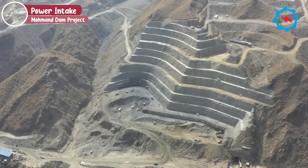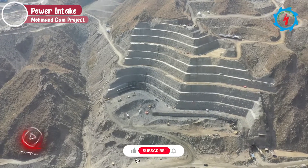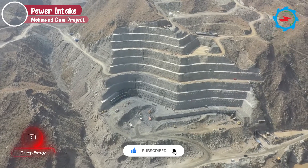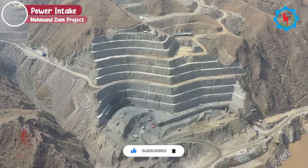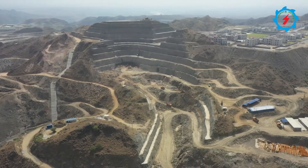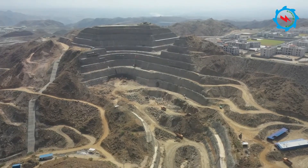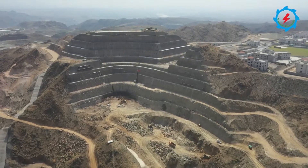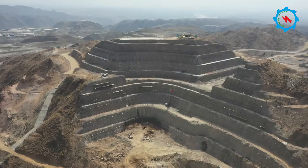The power intake is located upstream of the dam axis on the right bank. The excavation and rock support works are in progress. Overall, more than 35,000 cubic meters of excavation and over 1,000 square meters of support work have been completed.